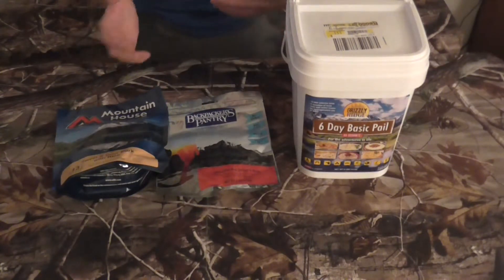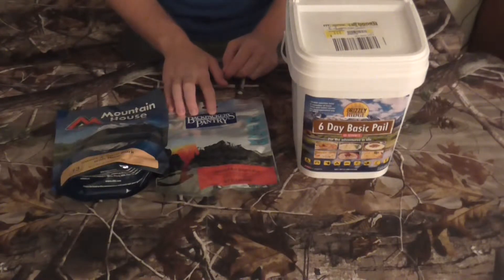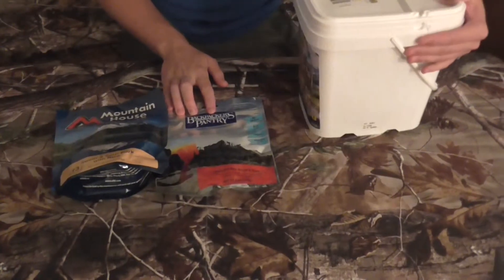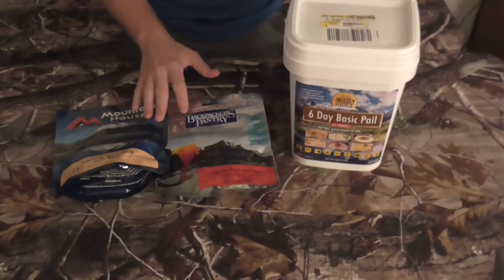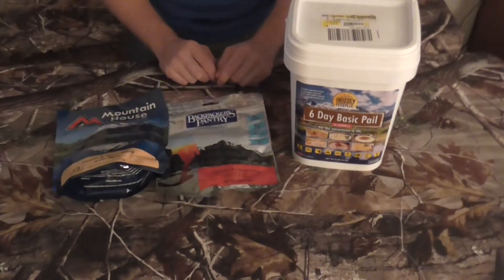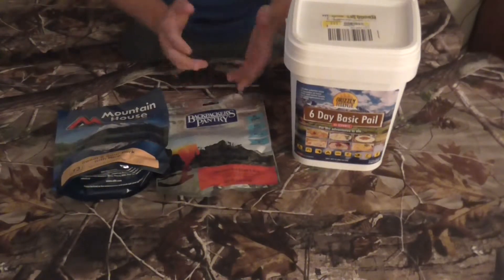I have here three different brands: Mountain House, Backpackers Pantry, and this new one from Grizzly Ridge. All three have been picked up at Walmart. These are just some options that I have found recently.